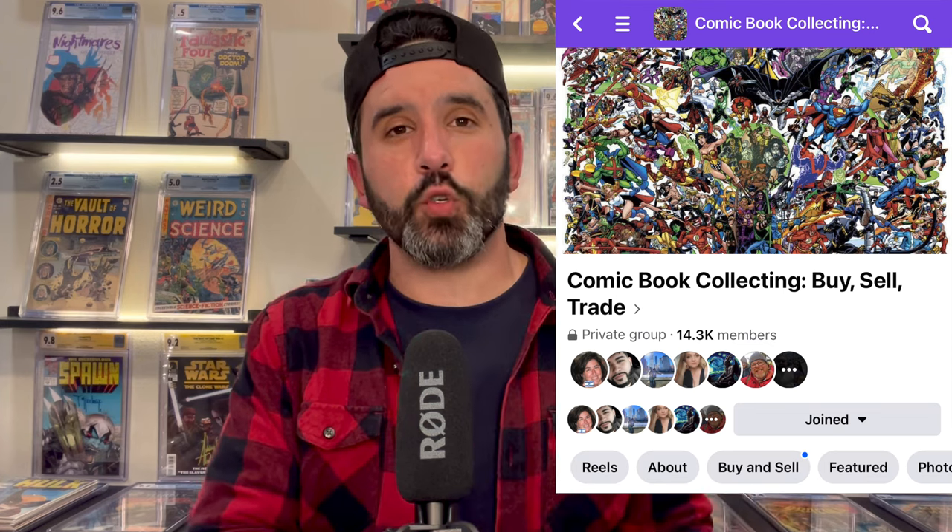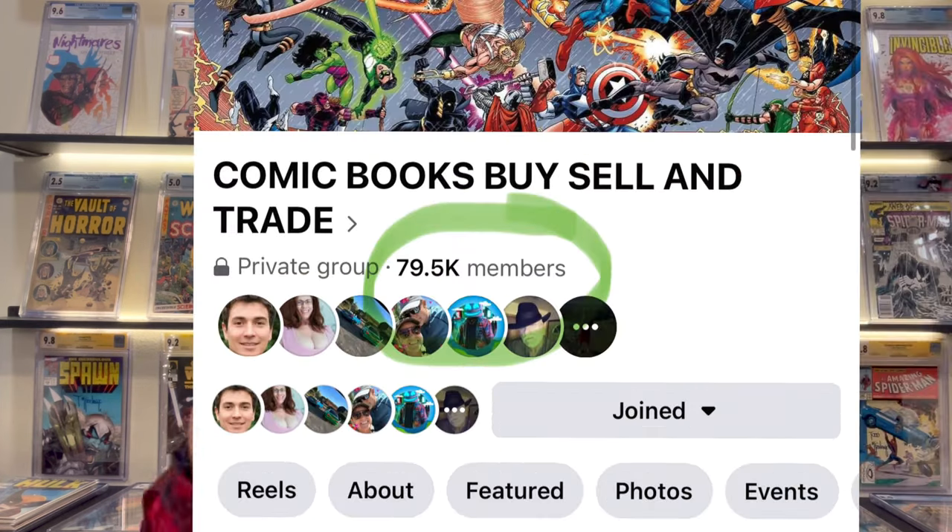A very important tip: if you're posting on Instagram but don't have a huge following, Facebook actually has comic book groups that already have members dedicated to buying comic book sales just like the ones we're talking about here. You can take all the steps you're learning today and put them into these Facebook groups. That is the type of sale we're talking about, and why I believe it's the most cost-efficient.